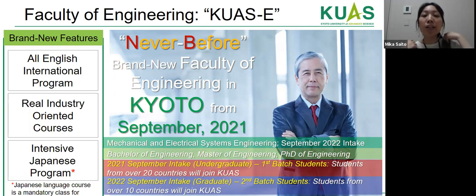As first-generation students enrolling from September 2021, undergraduates will be coming from over 20 countries, and for the graduate September 2021 intake, students are coming from more than 10 countries. Although we are a newly established faculty, we were able to gather students from all around the world, and we are expecting more applications for the September 2022 intake.